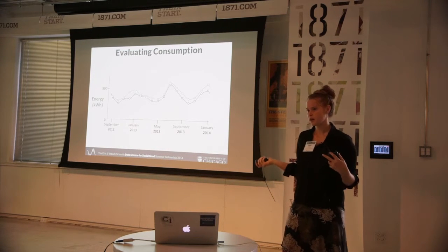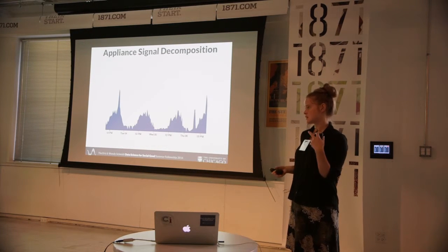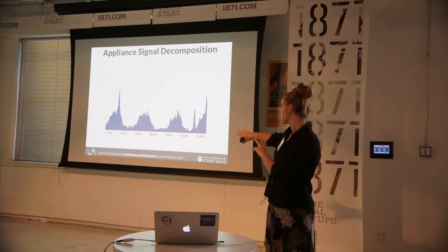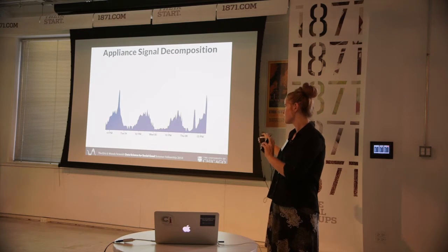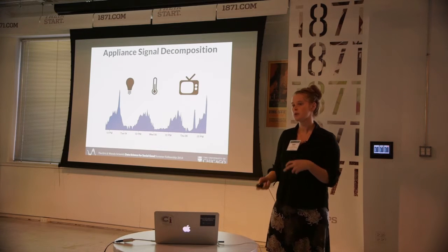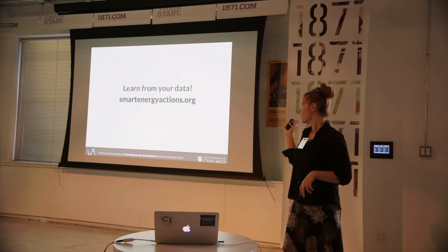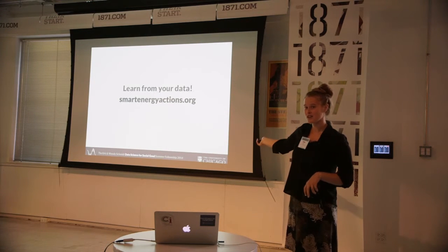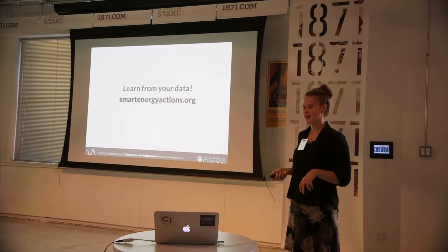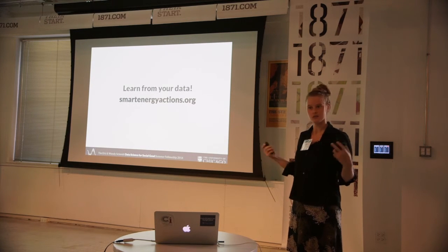Going forward, we want to continue working on this challenge of decomposition — we have the total energy graph and we want to turn that into individual appliances. This was a huge problem; we were able to tackle a little bit of it this summer and in the future we want to continue to build on that. Our website is smartenergyactions.org. If you have a smart meter, you can upload your data right now and start to see results. And if you don't, you can come visit us and we'll show you some of the results that we have.